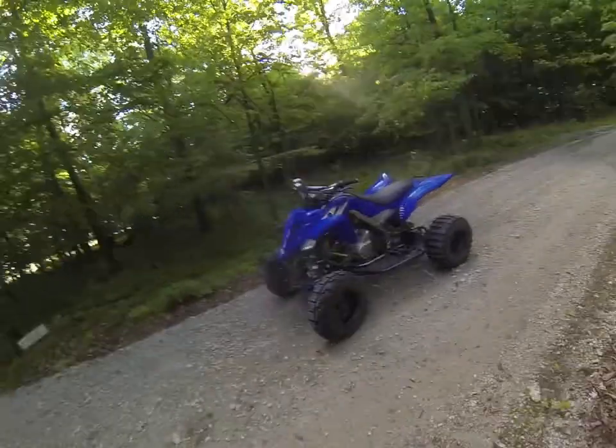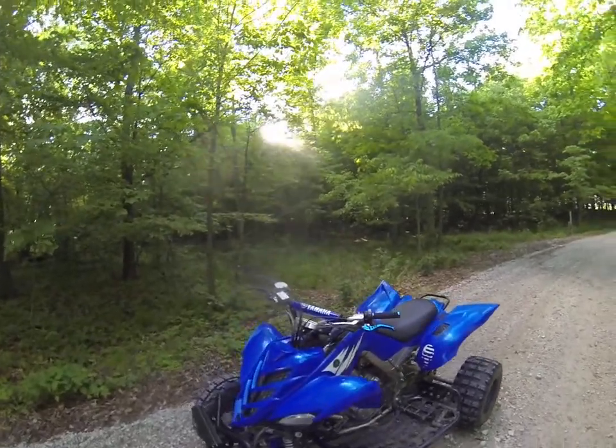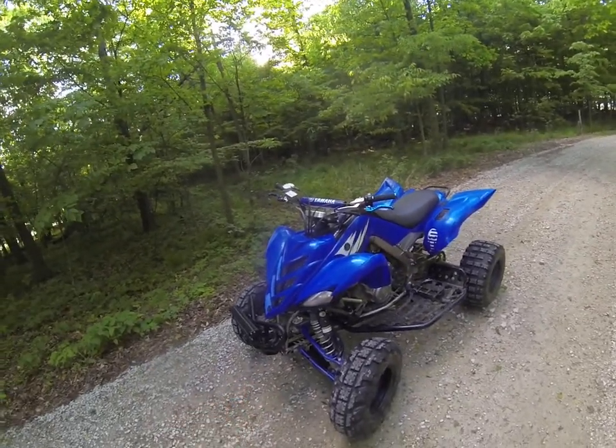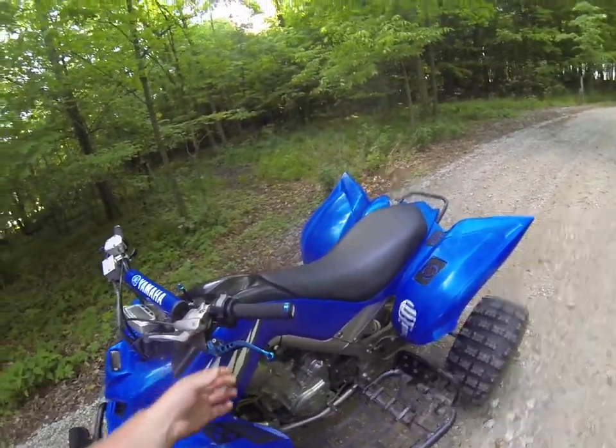What is up guys, welcome back to the YouTube channel. Today we're doing the video on why you should buy a Raptor 700R. Overall this is a really good four-wheeler.